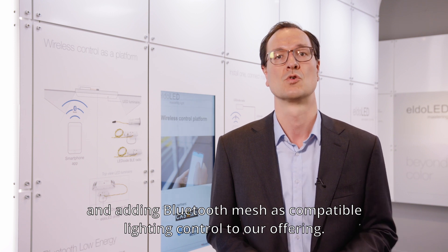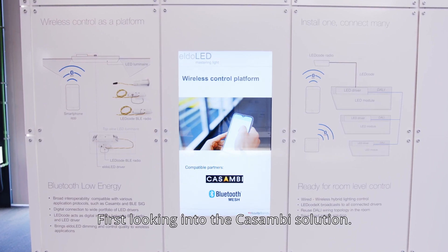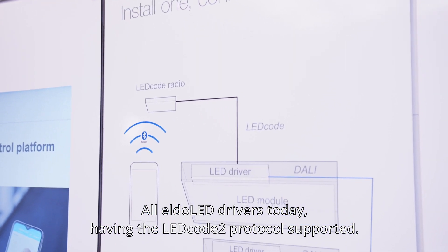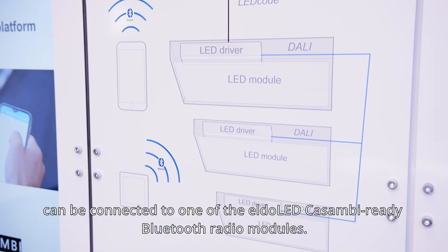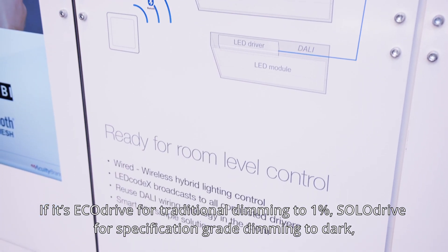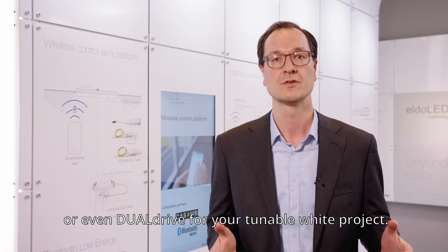First, looking into the Kazambi solution: all LED drivers today having the LEDCO2 protocol supported can be connected to one of the LED Kazambi-ready Bluetooth radio modules — whether it's an Eco Drive for traditional dimming to 1%, a Solar Drive for specification-grade dimming to dark, or even a Dual Drive for your tunable white project.